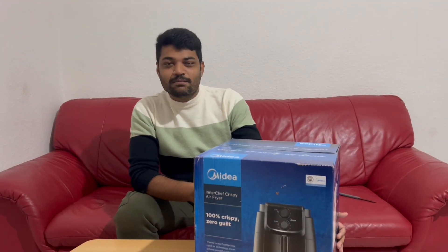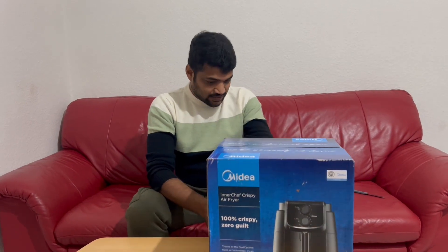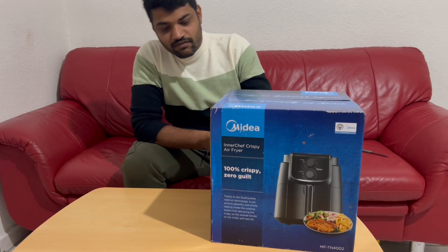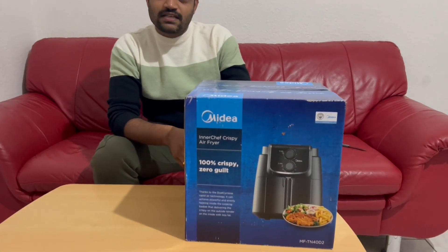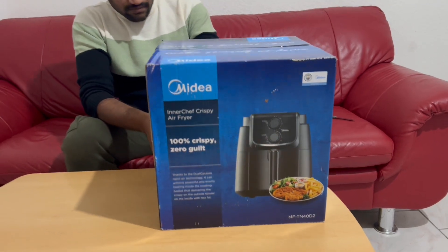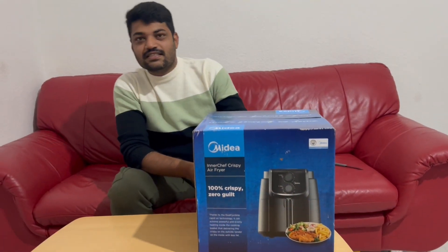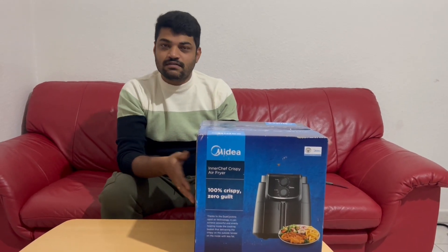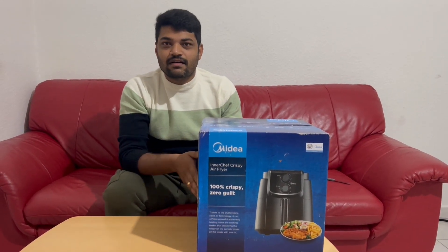Hello everyone, today we are going to introduce you to a budget friendly airfare. This is the branded and budget friendly M.A.D.R. 3.5L and this is just 40 Eros. So recently I am going to introduce you to this. My name is Jagan, I am an instructor.